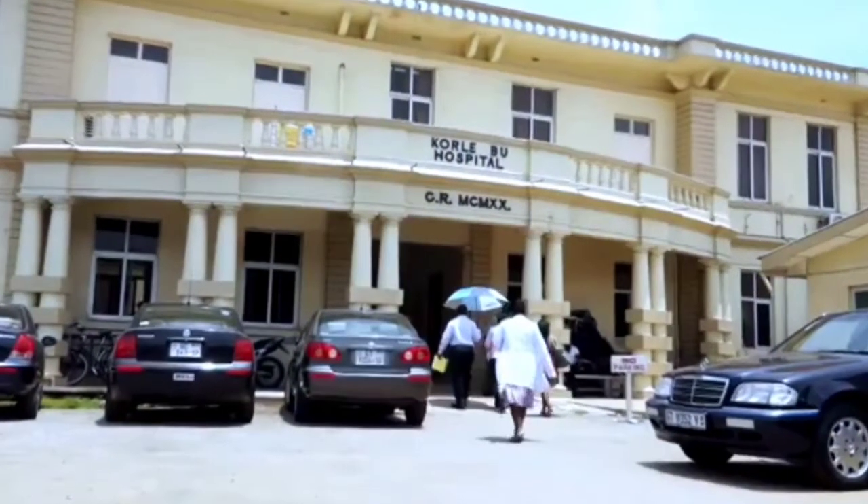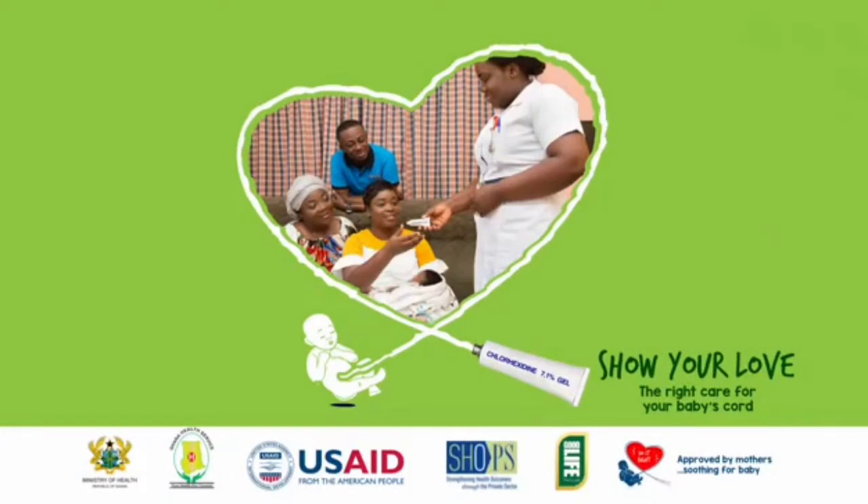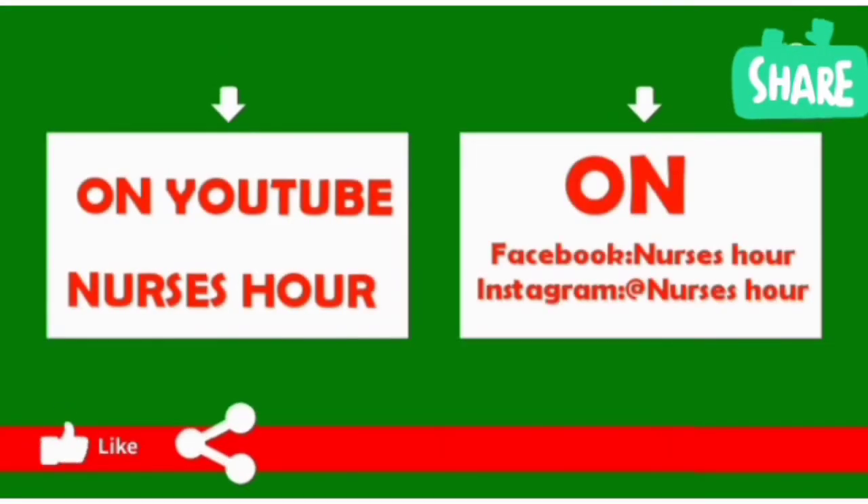This message is brought to you by the Ministry of Health, Ghana Health Service, USAID, and partners. Good life — live it well. It's an everyday thing. This advertisement has been vetted and approved by the FDA. Healthy cord, happy child.